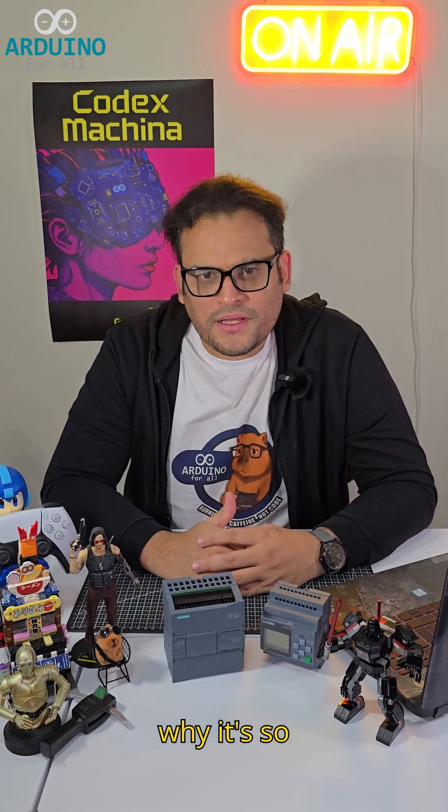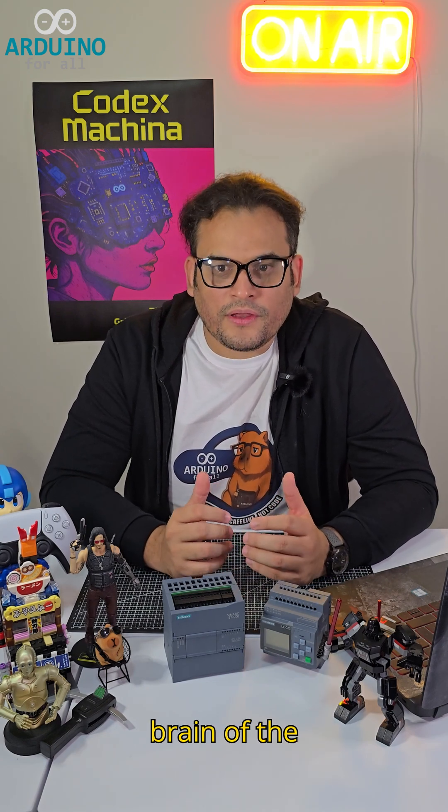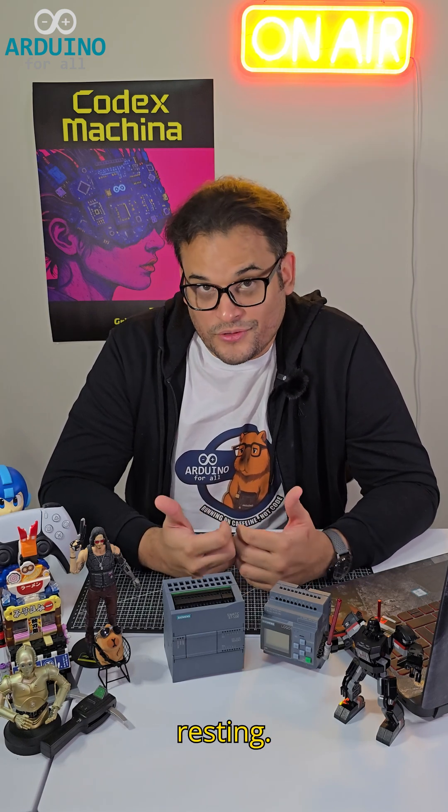Hi everyone, today I bring to you two special guests: a Siemens Logo and a Siemens PLC. But why is it so important to know these devices exist? PLCs are the brain of industrial automation. They control machine processes and production lines 24/7 without resting.